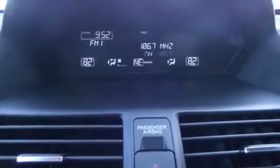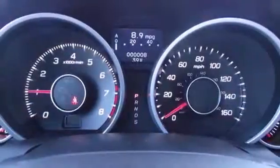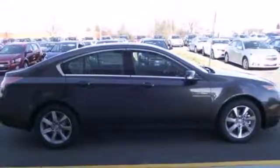Other high-tech features include Bluetooth wireless, climate control, and an information center. This 2013 Acura TL does so many things well. See it for yourself today.